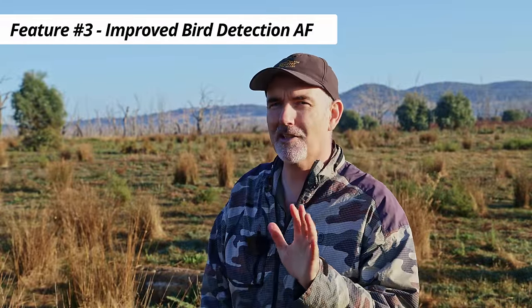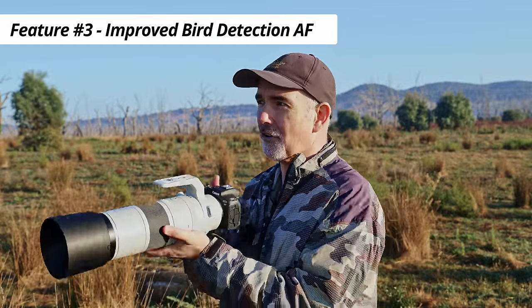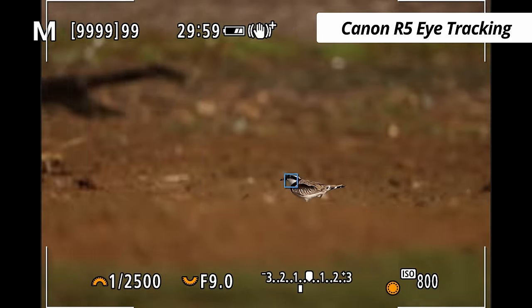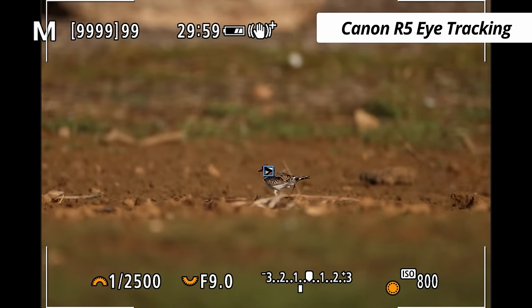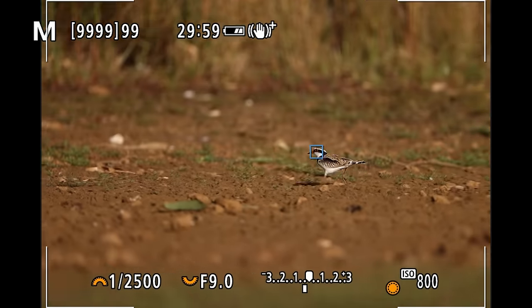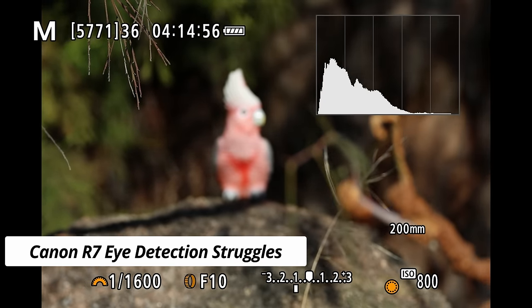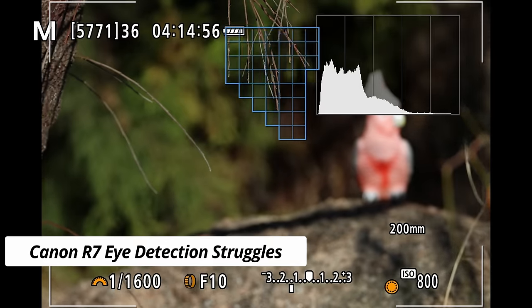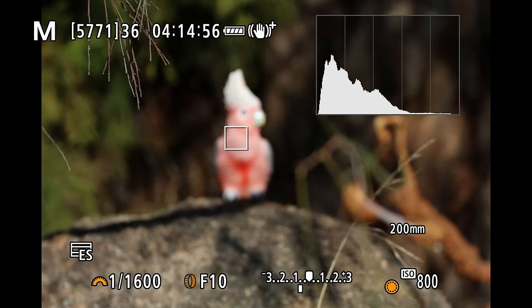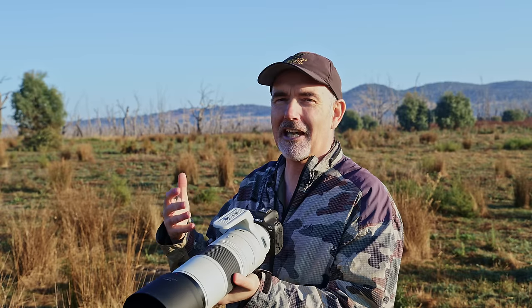The third feature I'd love is an improved bird detection autofocus system. At the moment it works really well — you can see the camera tracking this little black-fronted dotterel without an issue, and overall I'm very pleased with the autofocus. However, sometimes it gets confused and locks onto a branch, the grass, water, or the background. It's extremely annoying when that happens and we have to use manual focus to override, shoot at the ground, then come back up.